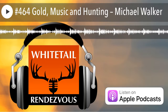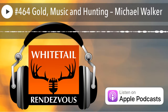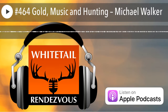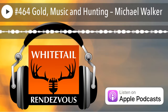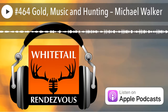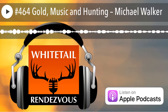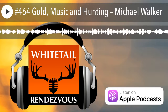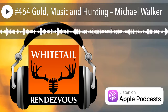Whitetail Rendezvous is pleased to announce a partnership with GoHunt.com. If you're a DIY hunter, you need the information at GoHunt.com/insider. It provides 4,200 profiles, every unit, every species, and every season. Furthermore, they give in-depth analysis, interactive maps, unit access, and seasonal trends. Draw odds are very important, and they give you the most accurate information in the business.